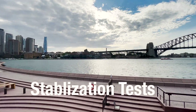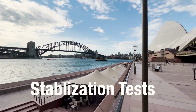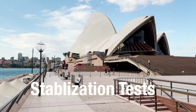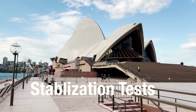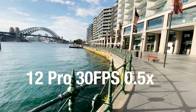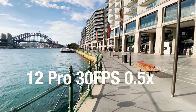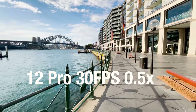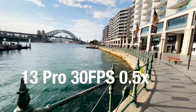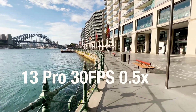Now moving on to stabilisation tests. These were done walking with both phones on top of each other, so the footage is comparably taken between them — the amount of shake each phone experienced was identical. At the wide end we can see good performance from both phones; however, due to the focal length, it is unlikely to notice a lot of motion simply because of the field of the frame.